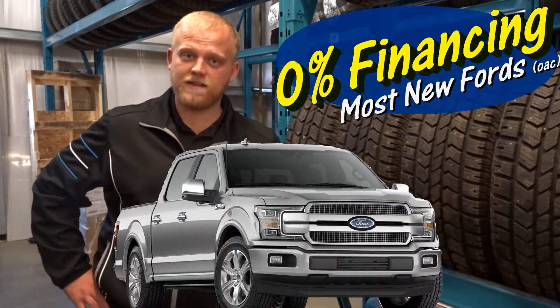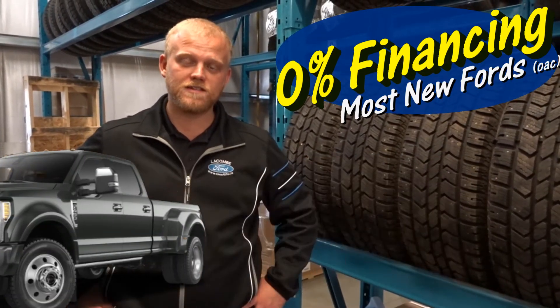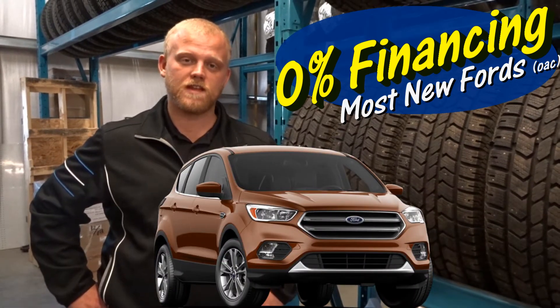And not just that — we also offer 0% on the beautiful new 2018 F-150s, 0% stacked on Super Duties, as well as a whole host of other vehicles that we currently have.